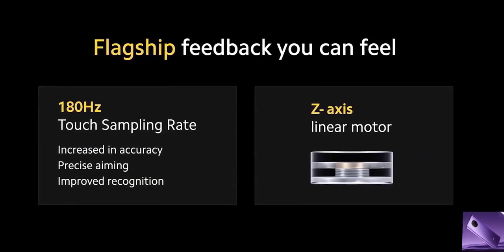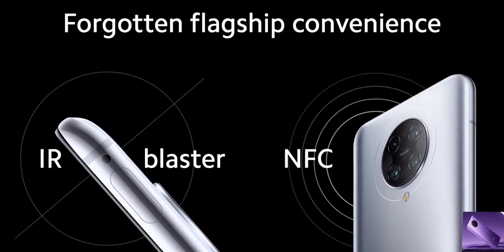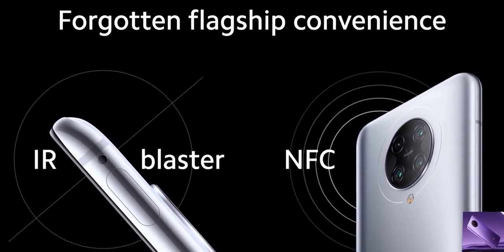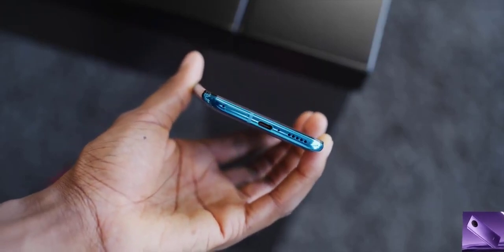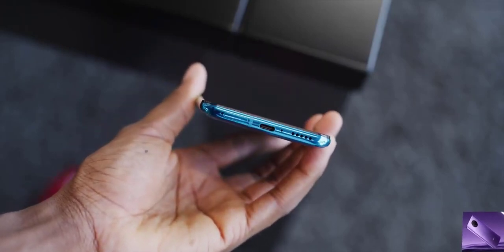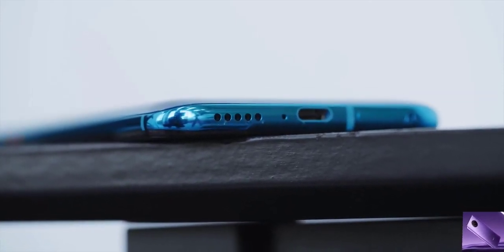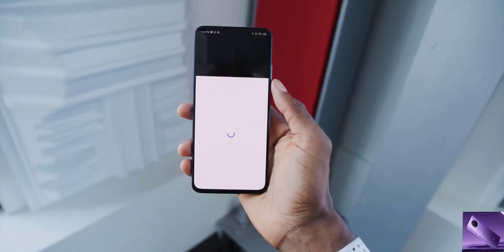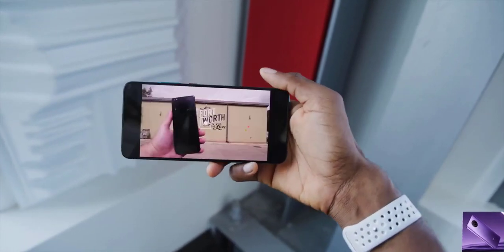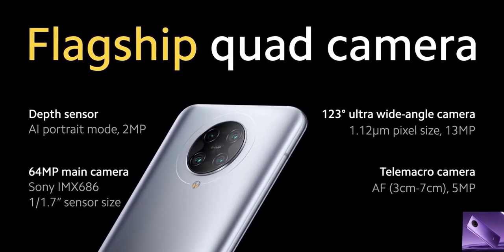One noticeable trade-off is the vibration motor — it buzzes in a way that reminds you this isn't a premium phone. You can't necessarily tell it's a cheap phone because of a bad vibration motor alone, since some expensive phones have bad ones too, but once you notice it you can't un-notice it. There's a single mono speaker at the bottom, which sounds bad on the spec sheet, but it actually gets surprisingly loud and crisp without much distortion at high volumes — possibly the best single mono speaker I've heard in a phone.